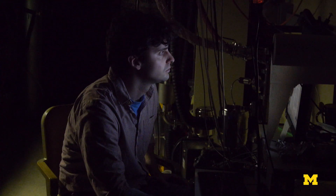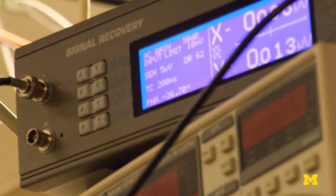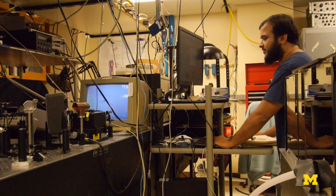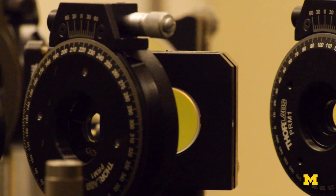Eventually, the universe will win. We will lose the phase between these two bits, but it takes time. As long as I can do my calculation faster than that — before the universe destroys it — I'm good. But that means I may only have anywhere from a billionth of a second to a microsecond, maybe, to do the calculation.